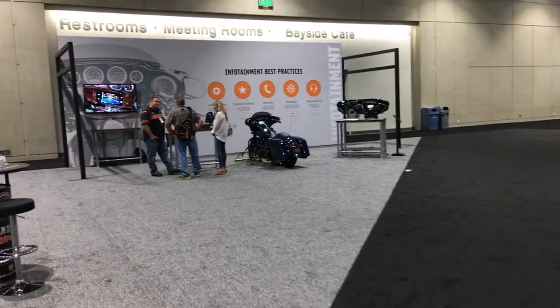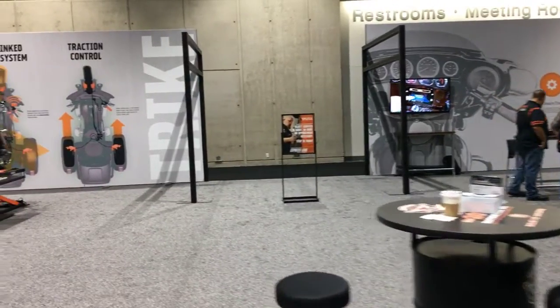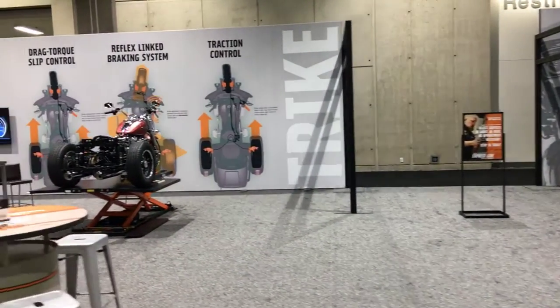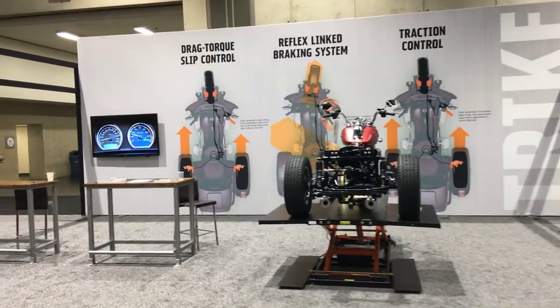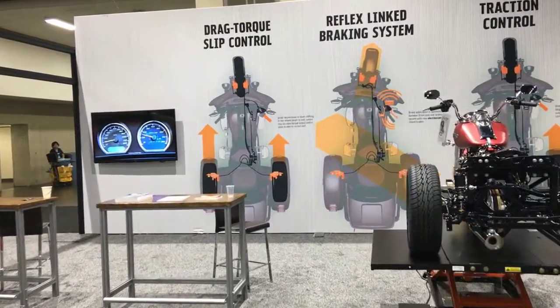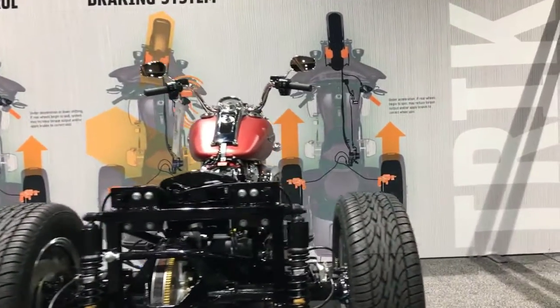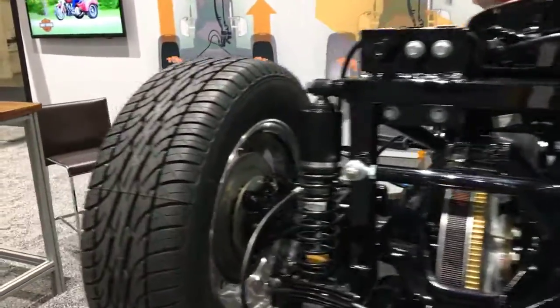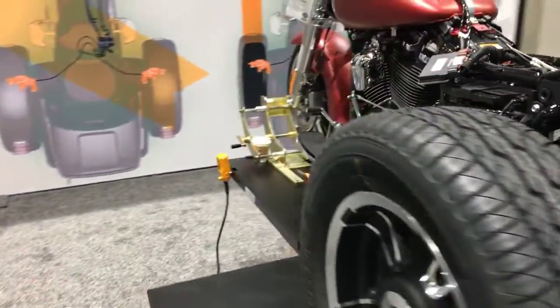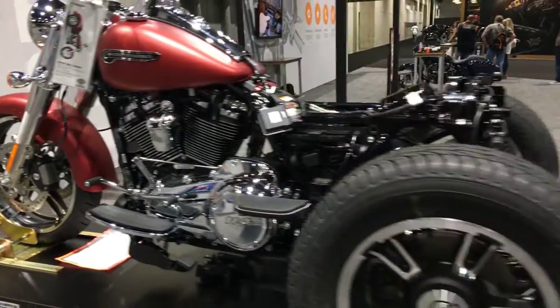A big new upgrade this year was for the trikes — ABS and traction control. They were doing some demonstrations here this morning. Engineers were here to answer any questions and show you how the system works. They've got this Freewheeler that has been disassembled so you can take a closer look at what goes on behind the scenes. You don't get to see them like this too often.